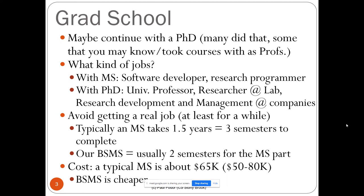It also in some way avoids getting a real job for at least a while. Typically a master program takes one to two years or three semesters to complete. The BSMS program is only two semesters after the bachelor. The cost of a typical MS program is about $65K including everything. BSMS is cheaper — it's in-state tuition for two more semesters, and while in the undergraduate phase you may continue with any financial aid, since graduate courses are incorporated in the bachelor program.